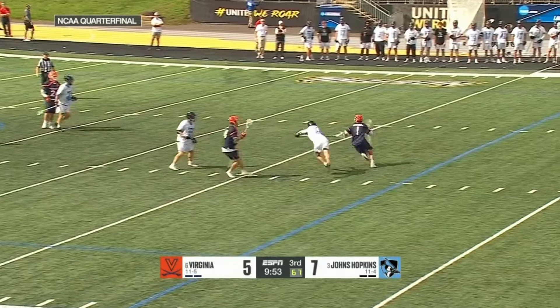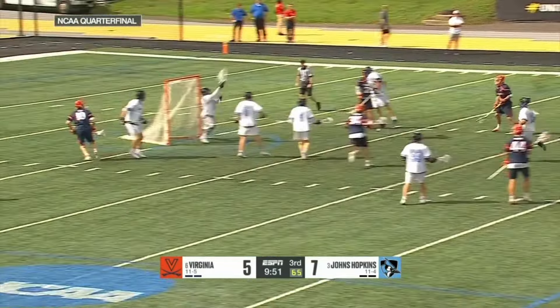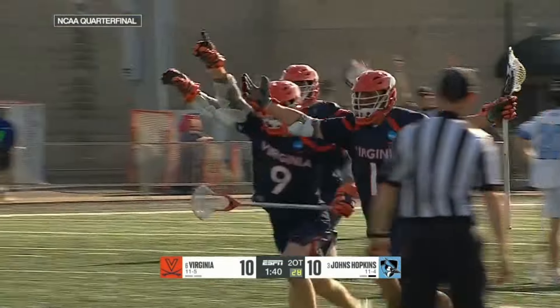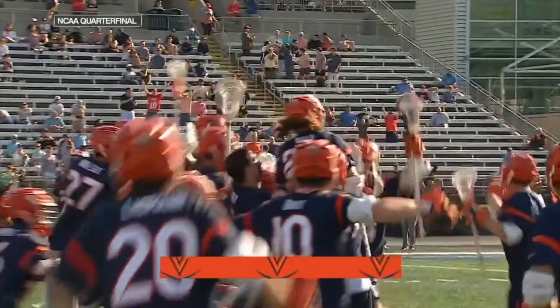I can't wait to watch Schellenberger play this weekend and the rest of his career in the PLL. Make sure to check out Giglio Lacrosse for your own film breakdown. Thank you for watching — please like and subscribe for more film breakdowns.